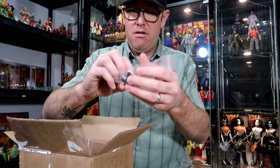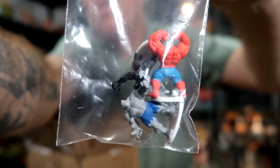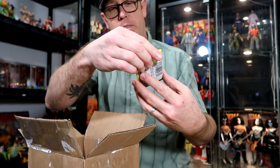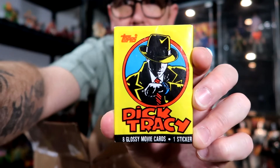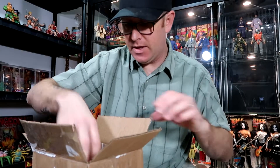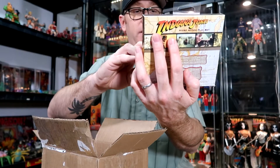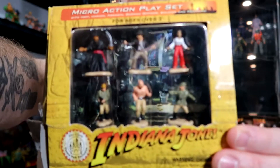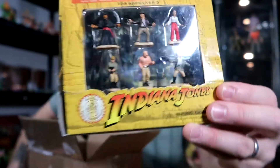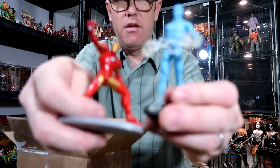Then a little bag of more Marvel little figures — I'm not sure what these go to. And a nice wax pack of Dick Tracy cards — Dick Tracy! And then some little Micro Machine Indiana Jones figures, which are Disneyland Park exclusives, not bad. Thanks, brother. And we've got some more Marvel little figures too.